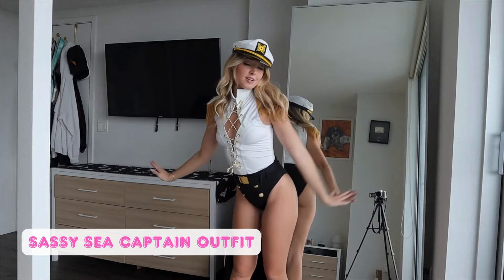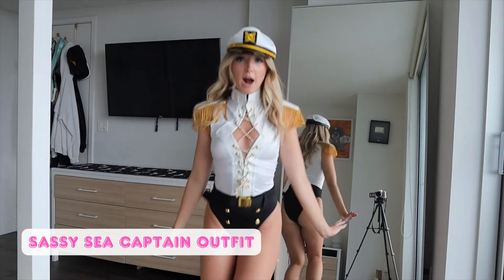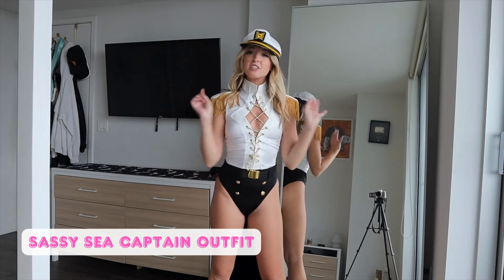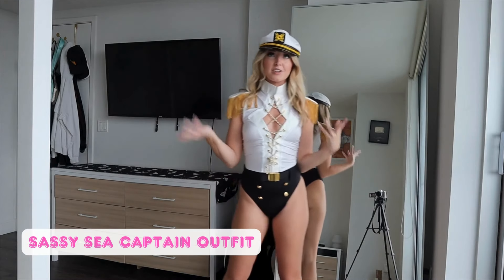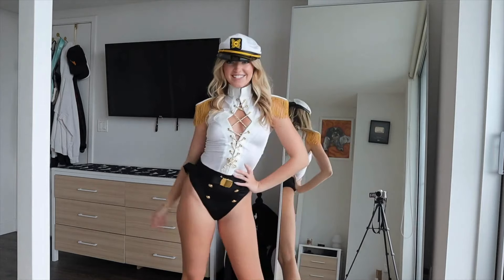Obviously I liked it when I saw it on the site, but putting it on, I'm just like, wow — this is definitely in my top contenders of outfits to wear this year. Let me know what your favorite was from this video so I know what I should wear on actual Halloween. Onto the fifth and final costume.